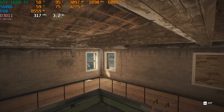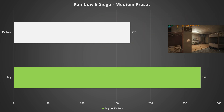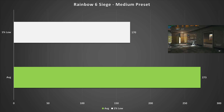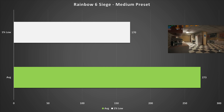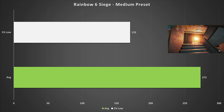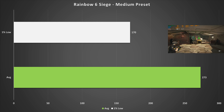Rainbow Six Siege is always going to perform well on hardware like this, and even on the medium preset the 1660 Ti got 273 fps average with 170 fps for the 1% low. The Ryzen 5 5600G was doing a lot of work and holding it back ever so slightly — you might get higher performance with something like a 5800X3D. Overall, Siege performance is perfectly fine for a 240Hz monitor.